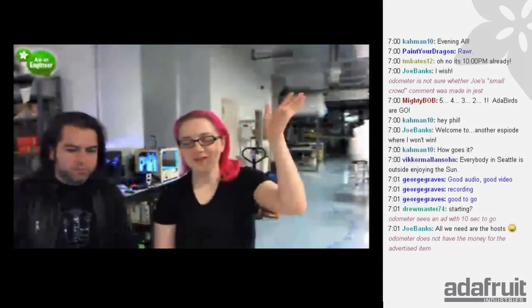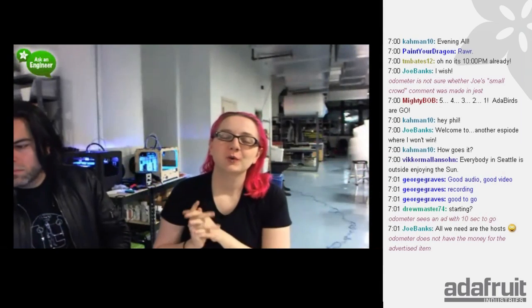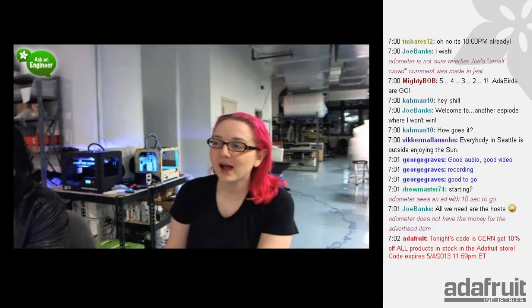Live from New York, it's Ask an Engineer. Hey everybody, welcome to another fabulous and fantastic Ask an Engineer. We're broadcasting live here from the Adafruit Warehouse Factory in West Soho, downtown Manhattan. I'm Lady Ada. Somehow I'm the engineer.